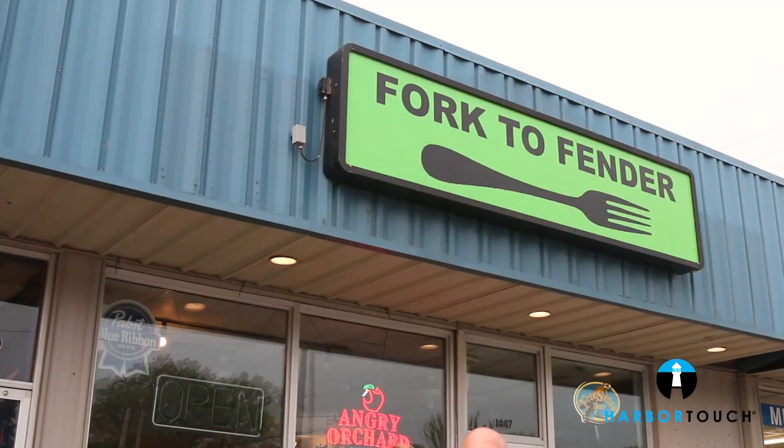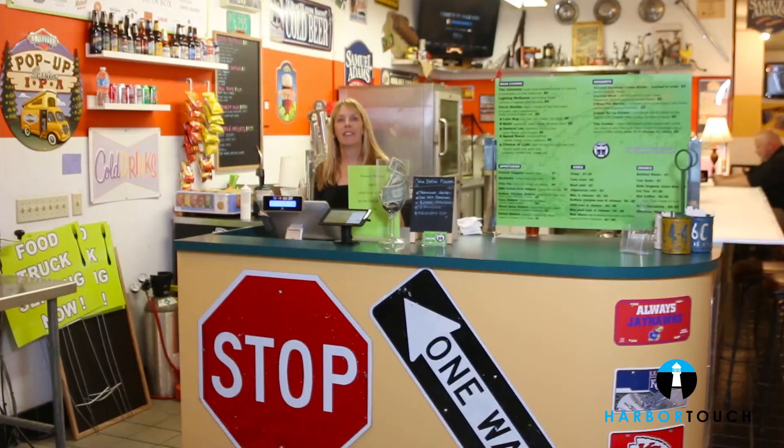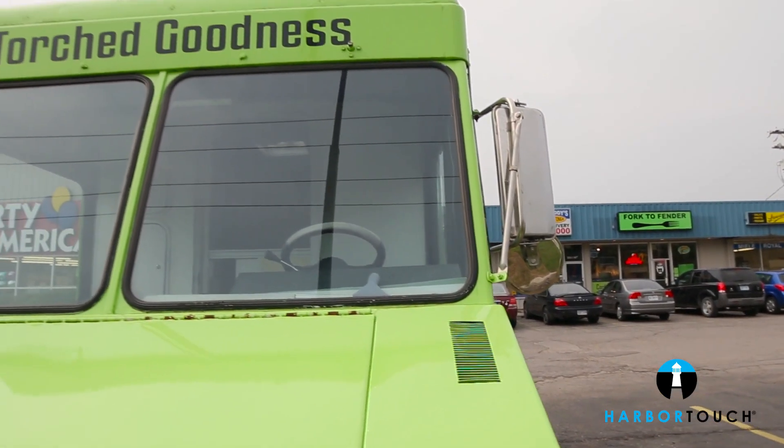My name is Julia Ireland and I'm the owner of Fork to Fender in Lawrence, Kansas. We started as a single food truck but now have a restaurant and a bar that also serves as a hub for local food trucks.